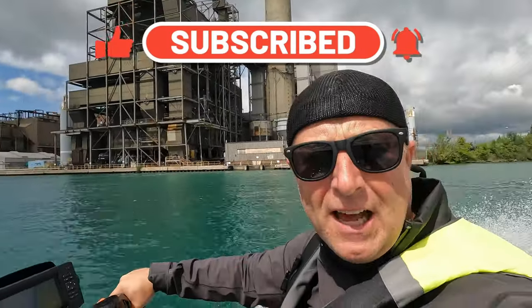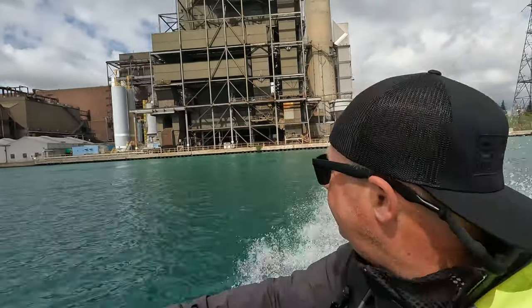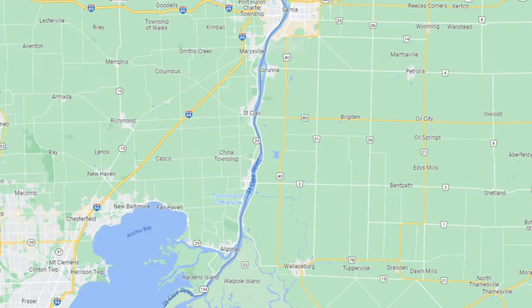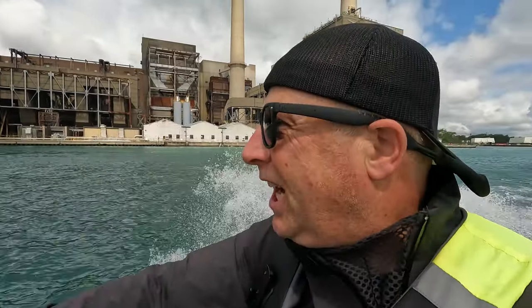This is the St. Clair power plant on the US side. And the little town we've just come to - it's not China, it's East China. It's called East China, not China.